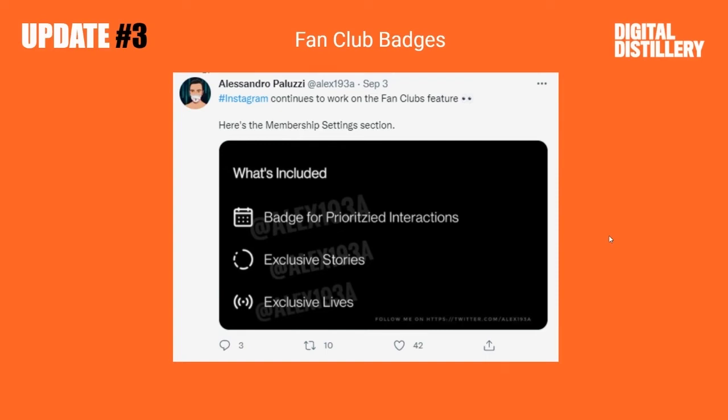Next, quick update from Alessandro Pulizzi from Twitter. Instagram continues to work on the Fans Club feature. Here's the membership settings section. What's included? Badge for prioritized interactions, exclusive stories, and exclusive lives.